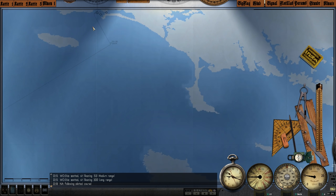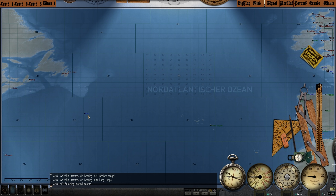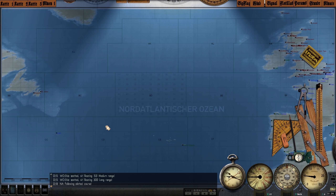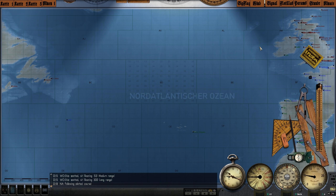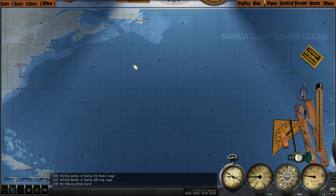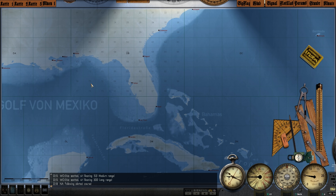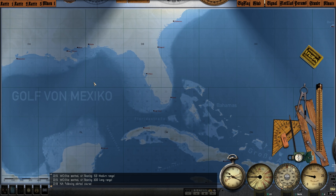Now with that out of the way, let's see where we're going. The plan is, we're going to pretty much just sail all the way to U-461, where we will refuel and rearm if we have expended torpedoes out here in the North Atlantic. From there, we're going to head southwest, and our patrol grid is DB75, right in the middle of the Gulf of Mexico.